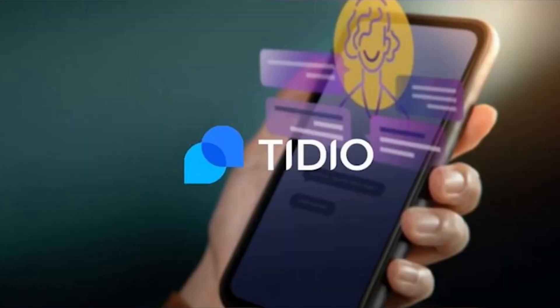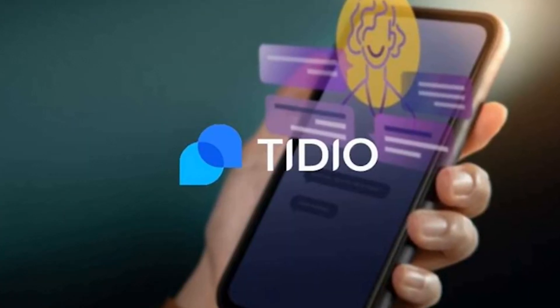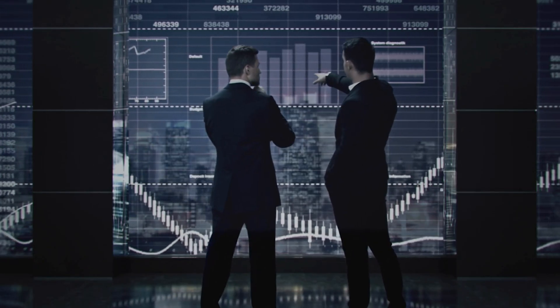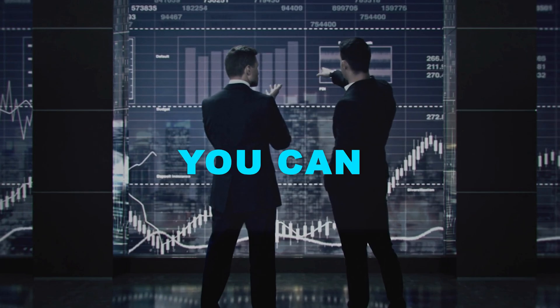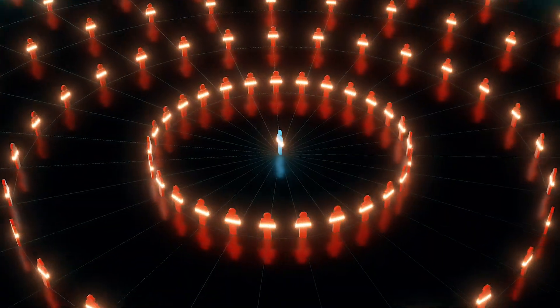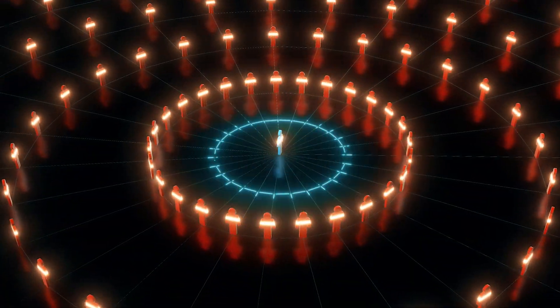Number 4: Lyro by Tidio. Tidio presents a streamlined solution designed for businesses seeking to integrate a chatbot into their website seamlessly. With Tidio, you can engage with customers instantly, addressing their inquiries and issues in real time. It simplifies the process of providing customized discounts tailored to their browsing history.